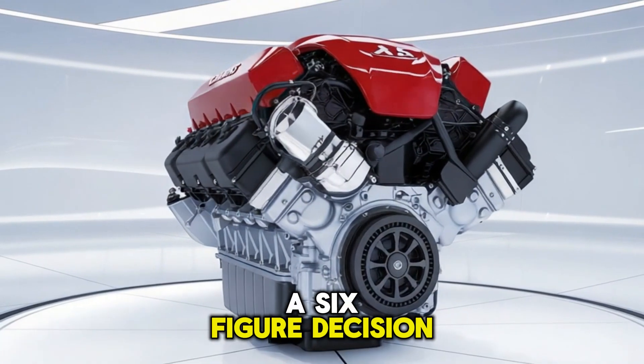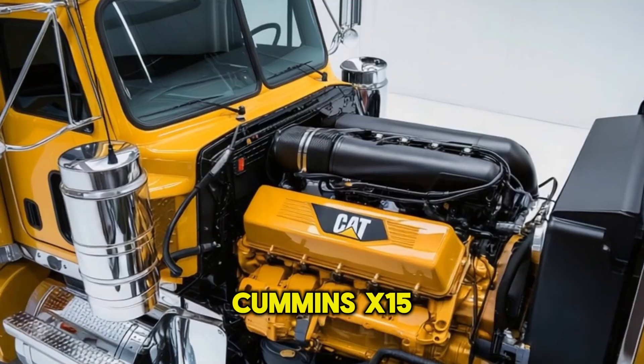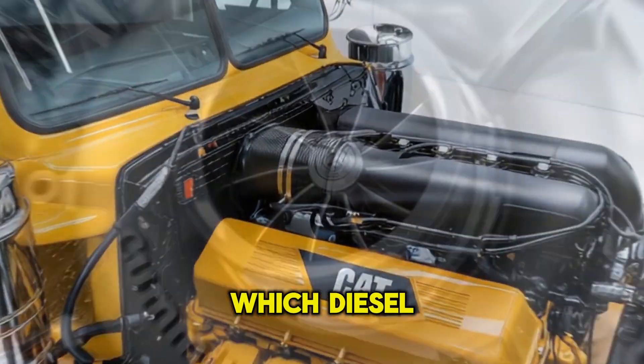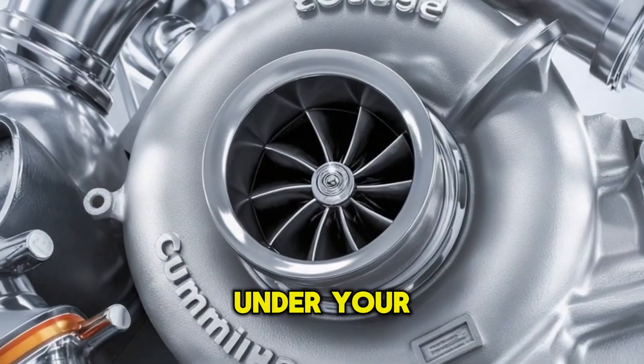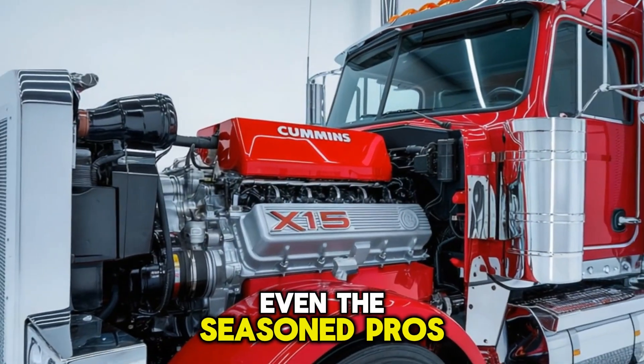You're about to make a six-figure decision, and it all comes down to two names: Cummins X-15 or CAT C-15. Which diesel titan truly deserves to sit under your hood? Don't blink — this comparison might surprise even the seasoned pros.